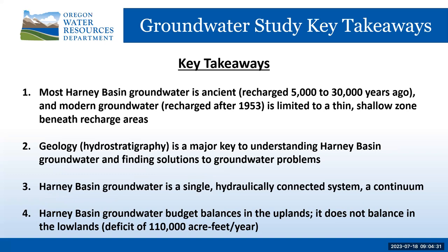Most Harney Basin groundwater is ancient, recharged from 5,000 to 30,000 years ago. Modern groundwater — water recharged after 1953 — is limited to a thin, shallow zone beneath recharge areas. The geology in general, and the hydrostratigraphy in particular, is a major key component to understanding the Harney Basin groundwater and finding solutions to groundwater problems. The basin's groundwater is a single, hydraulically connected groundwater flow system — a continuum, both vertically and laterally. No impermeable barriers to groundwater flow are known to exist.